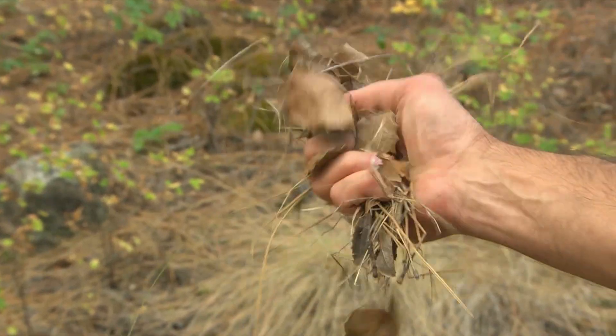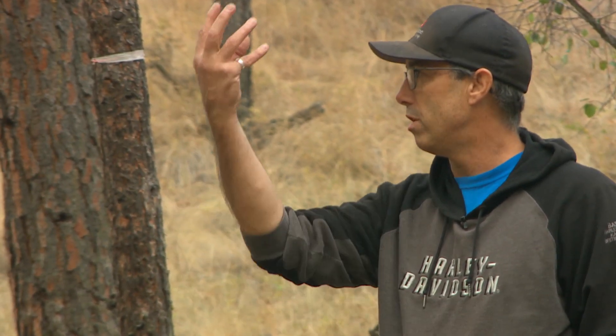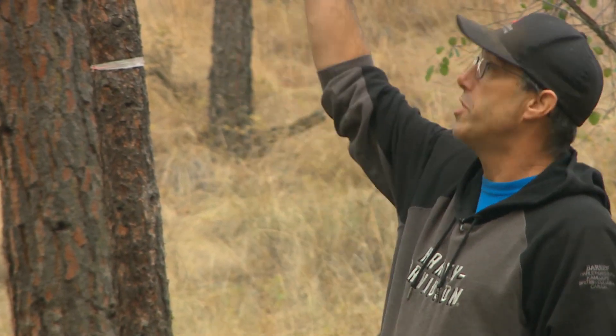Dead, dry timber was removed and the trees pruned. You can see all the lower branches have been removed around us here. The idea behind that is that if there's a fire on the ground, it doesn't have fuel to get up into the treetops above us.